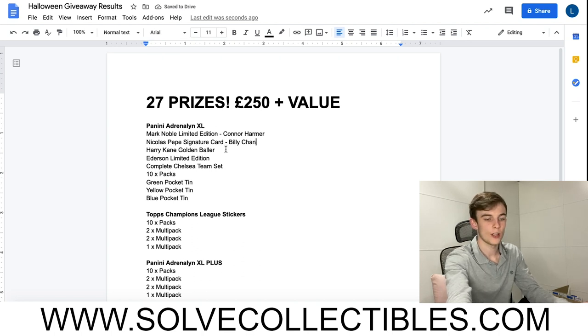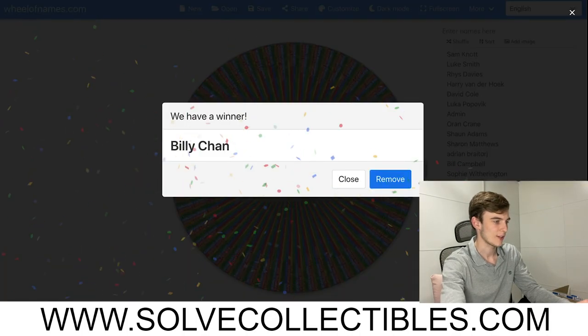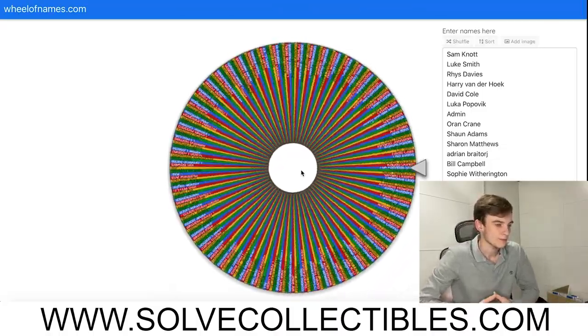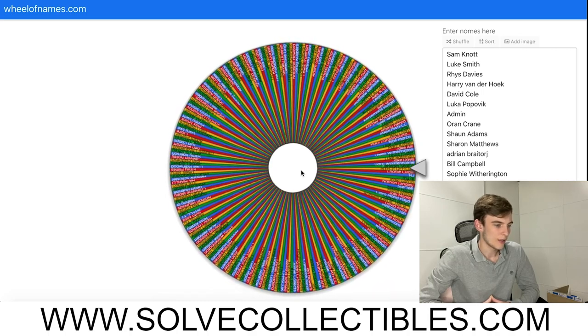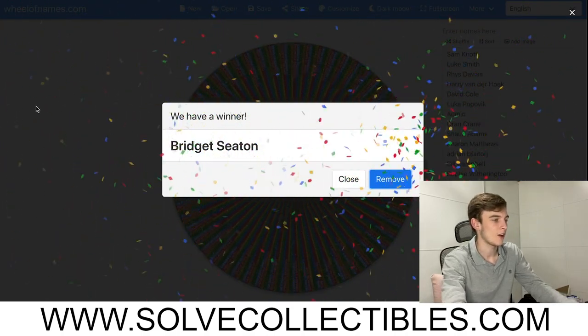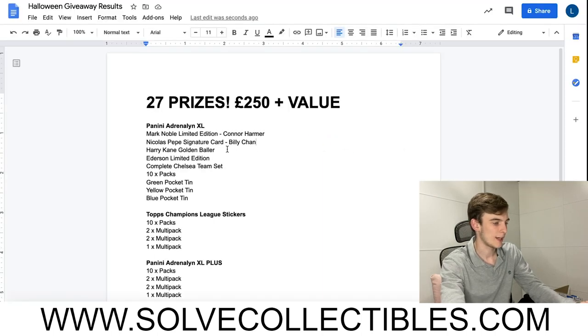Next is the Harry Kane golden baller card, which is right here - a lovely little card. Let's find out who's going to win this one. It's going to be... Bridget Seaton, congratulations on the Harry Kane golden baller card!